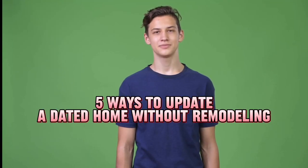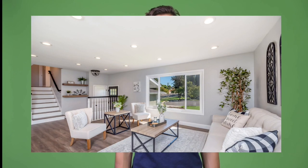We've got an exciting topic for those of you looking to give your dated home a fresh new vibe without breaking the bank. We all know that full-scale remodeling can be expensive, so I've gathered five affordable and creative ways to update your space.